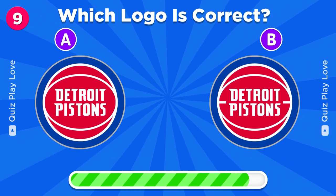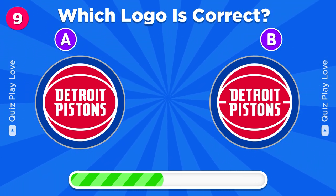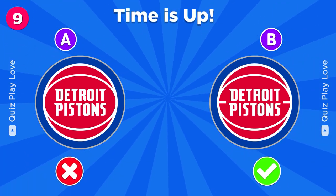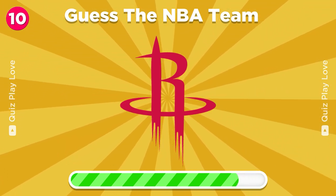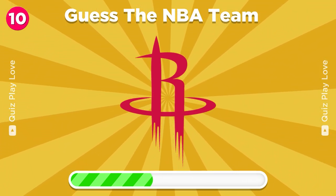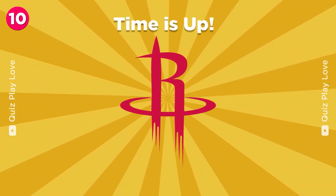Find the correct Detroit Pistons logo. There you go. Can you guess the NBA team? Houston Rockets.